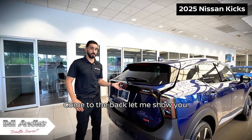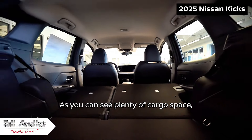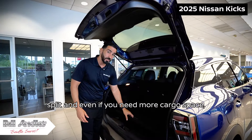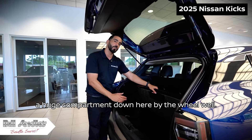Come to the back — let me show you. As you can see, plenty of cargo space. You can also fold down the seats at a 40-60 split, and even if you need more cargo space, there's a huge compartment down here by the wheel well.